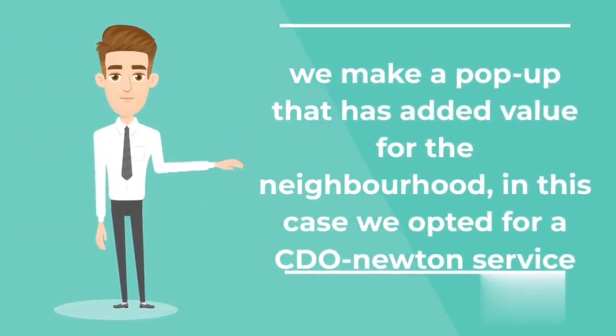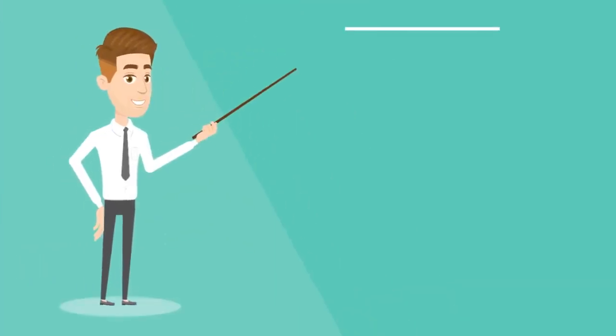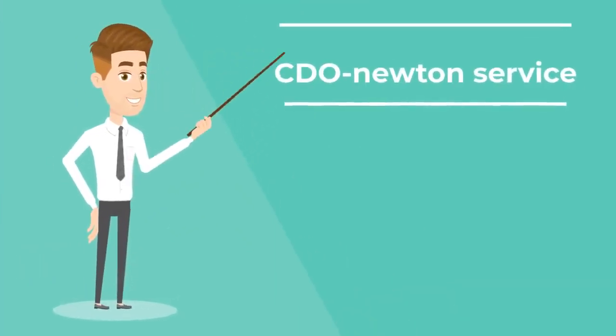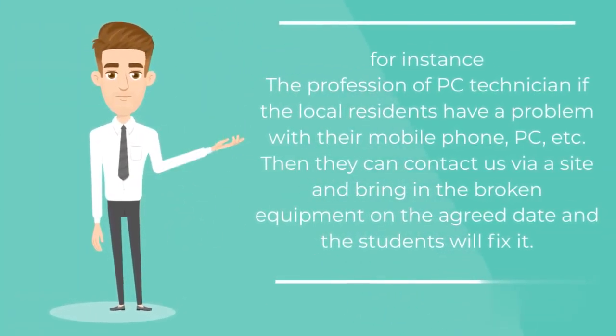We make a pop-up that has added value for the neighborhood. In this case, we opted for a CDO Newton service. For instance, the profession of PC technician: if local residents have a problem with their mobile phone, PC, etc., they can contact us via a site and bring in the broken equipment on the agreed date, and the students will fix it.